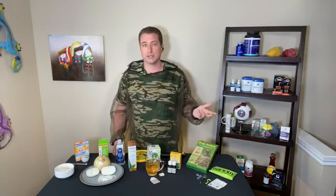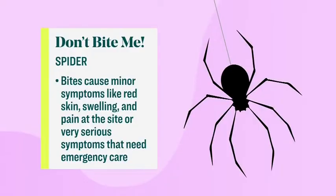And lastly, also common outdoors sitting in the grass — spider bites. These typically cause minor symptoms like red skin, swelling, and pain at the site. The classic sign though is two-pronged entry — that's their fangs. Spider bites totally gross me out because I'm so terrified.